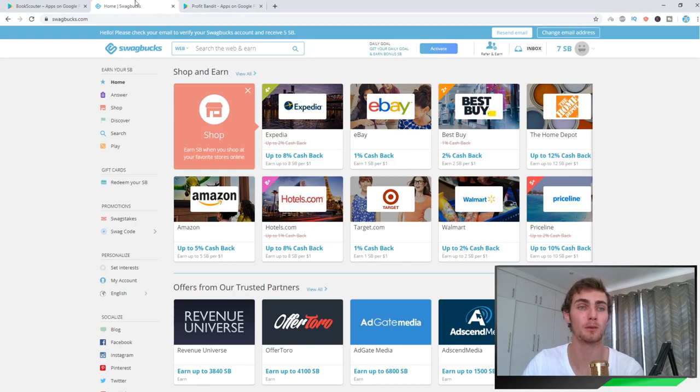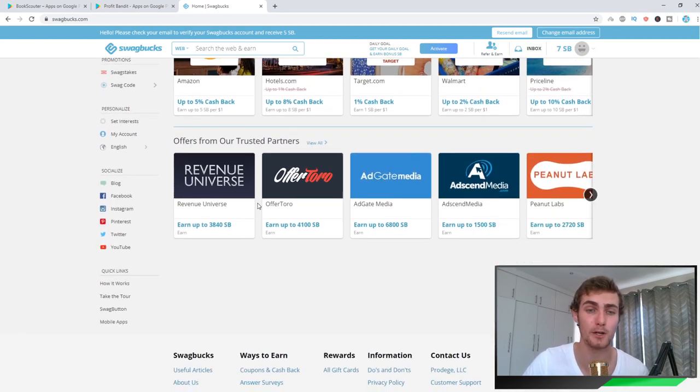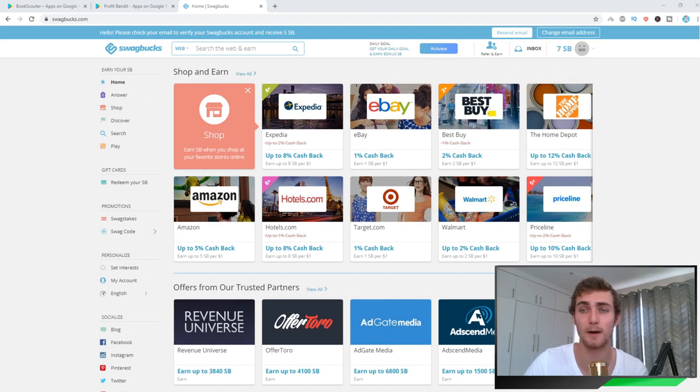The third application is probably the most popular website at the moment for making money online — I've personally made money with it. It's called Swagbucks.com and you get a $5 bonus when you sign up. You can earn money for answering questions, shopping online, getting cash back, searching Google, playing games, and watching videos. There are plenty of different ways to earn on this website, and I think Swagbucks is really one of the greatest money-making apps of all time.